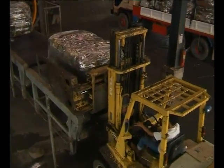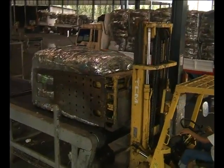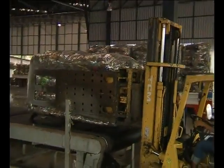Bales are loaded onto trucks with forklifts equipped with hydraulic clamps and each of the trucks can carry up to 35 tons.